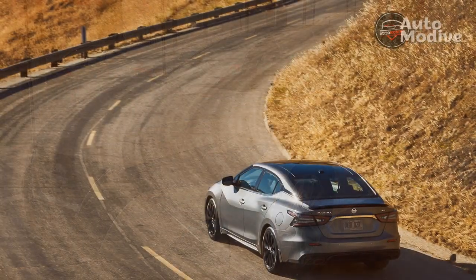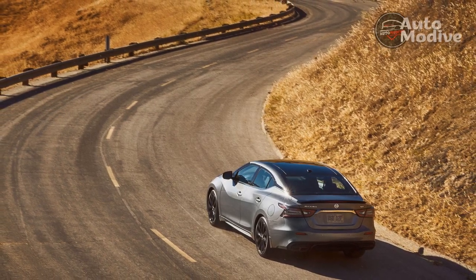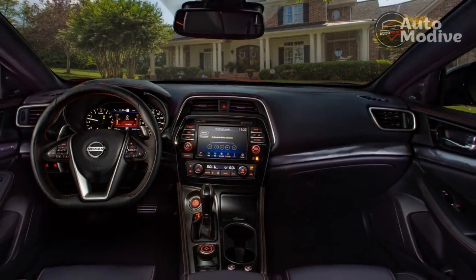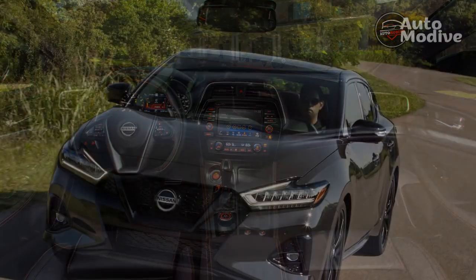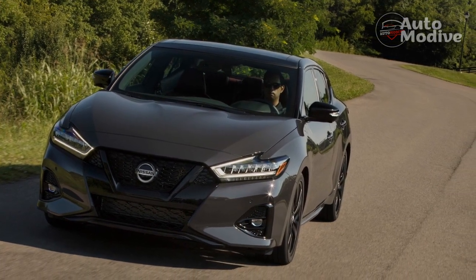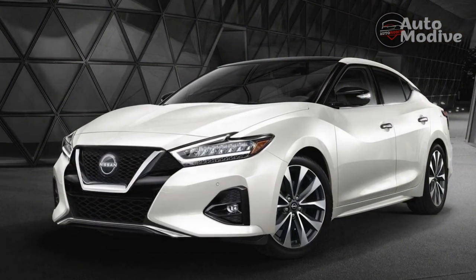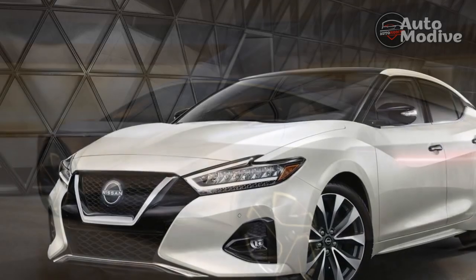There are three trims to choose from for 2023: the SV, SR, and Platinum. All are powered by a 3.5-liter naturally aspirated V6 engine producing 300 horsepower and 261 lb-ft, with power sent to the front wheels via a CVT automatic. Standard features on all models include automatic LED headlights, heated front seats, leather upholstery, dual-zone climate control with rear seat vents, an 8-inch touchscreen display, navigation, in-car Wi-Fi, adaptive cruise control, forward collision warning, pedestrian detection, and lane departure warning. Depending on the trim, higher features include sport-tuned suspension, a panoramic sunroof, rain-sensing wipers, wood trim, and rear seat heating.